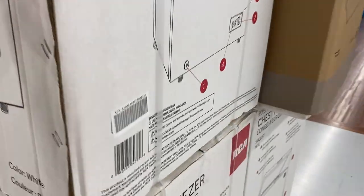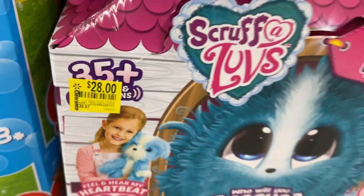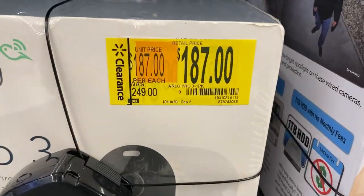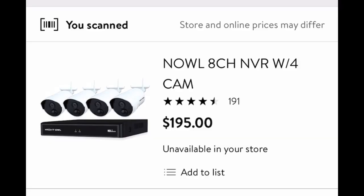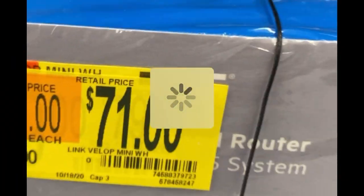Keep an eye on these chest freezers stacked up inside Walmart — when I scan this one it says $140, regularly $160, so prices are dropping. This $40 toy is only $4.50 when you scan it with the Walmart app. The Arlo Pro 3 security system is regularly $250 — when I scan it it's only $59. A $400 Night Owl security system is only $195, and this $80 Linksys router is only $19 on hidden clearance.